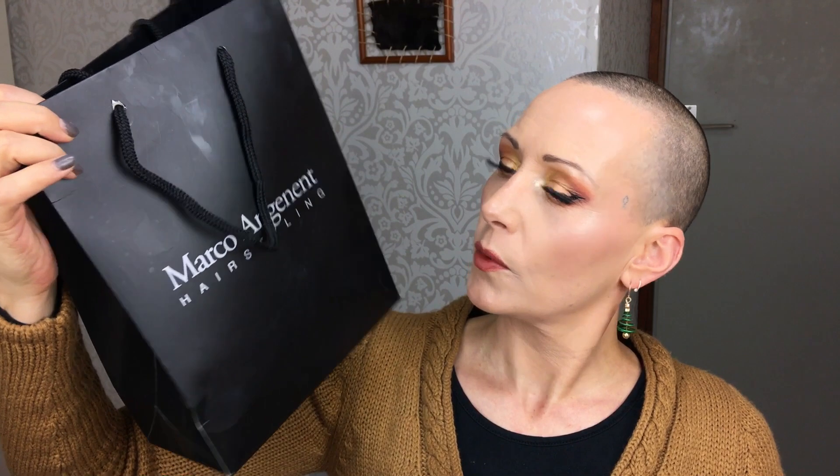Hello and welcome to another empties video! If you want to know what came out of my bag because it's empty, you'll have to keep watching. I have quite a lot of empties, including some duplicates which I got rid of. I have skincare and some makeup-related items, so I'll go through them quickly — if you have any questions on a specific product, just ask in the comment section.